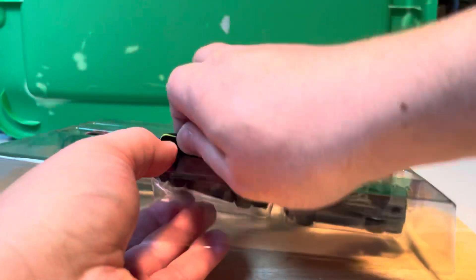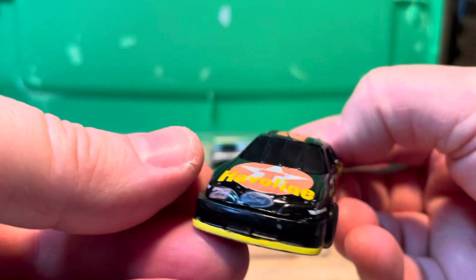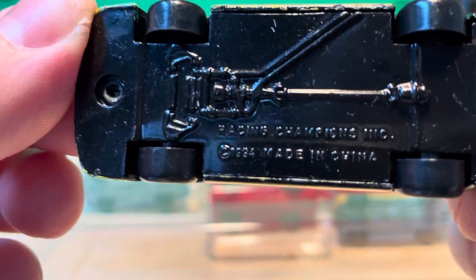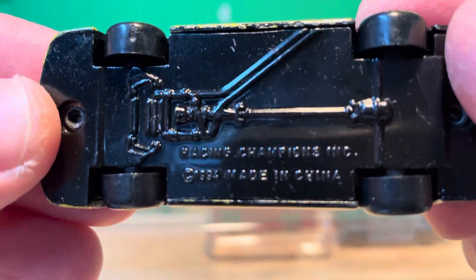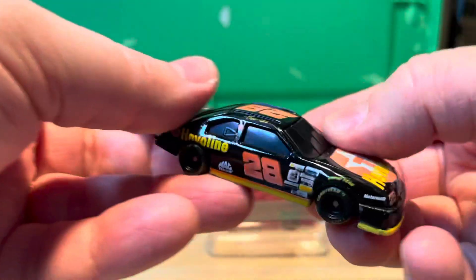And we have a number 28 Ernie Irvan — it's a Ford, 1994, Racing Champions. You can see the base — Havoline Texaco.